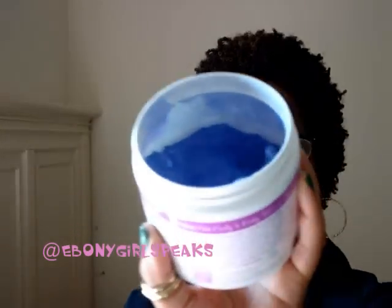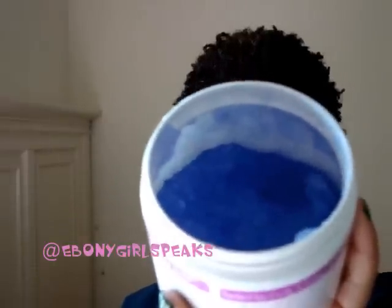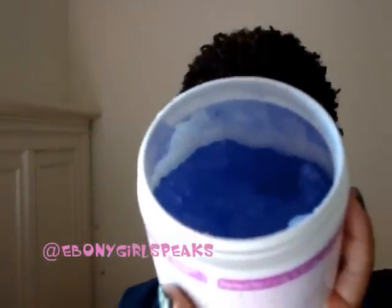This is what the product looks like — it is a jelly. It's blue, it smells good, and the smell is not overwhelming at all. It's very light — it's not going to be overpowering in your hair. It is a gel and it's kind of thick.